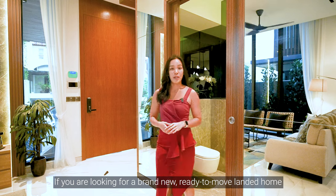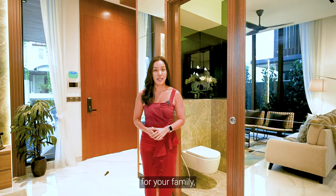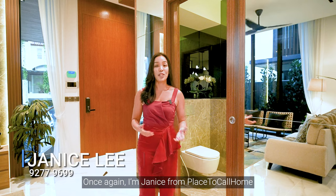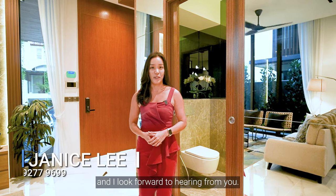If you are looking for a brand new, ready-to-move landed home for your family, this unit is perfect for you. Do contact us for more details. Once again, I'm Janice from Place to Call Home and I look forward to hearing from you.